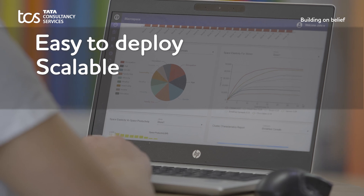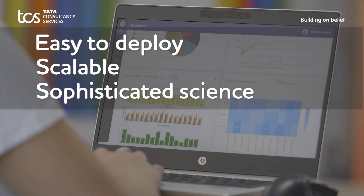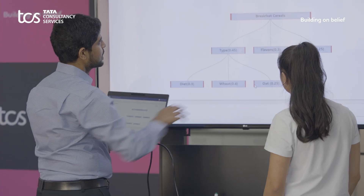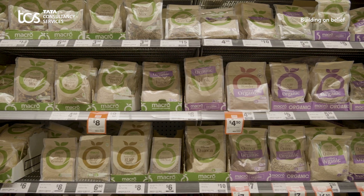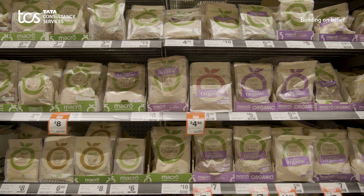It's easy to deploy, scalable and is built on sophisticated science. Optumera enables us to manage the space allocation within our categories in a way we've never been able to do before.